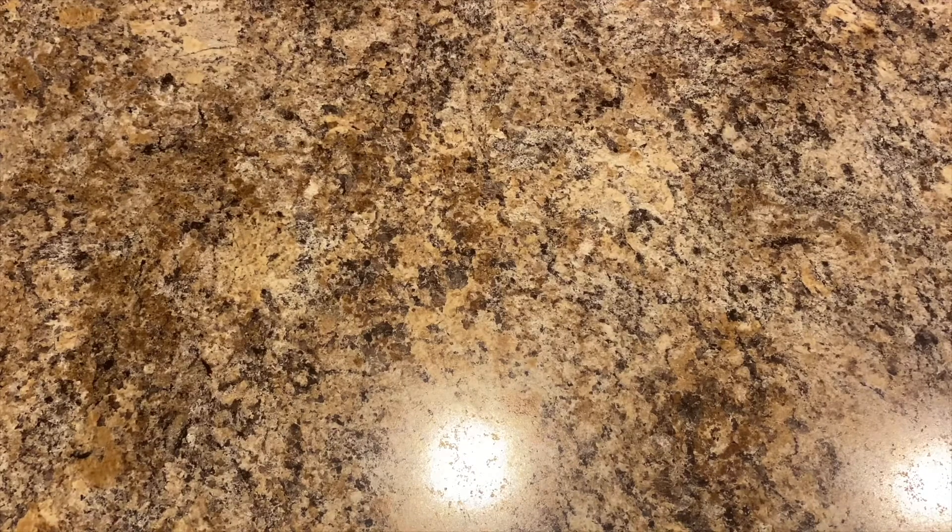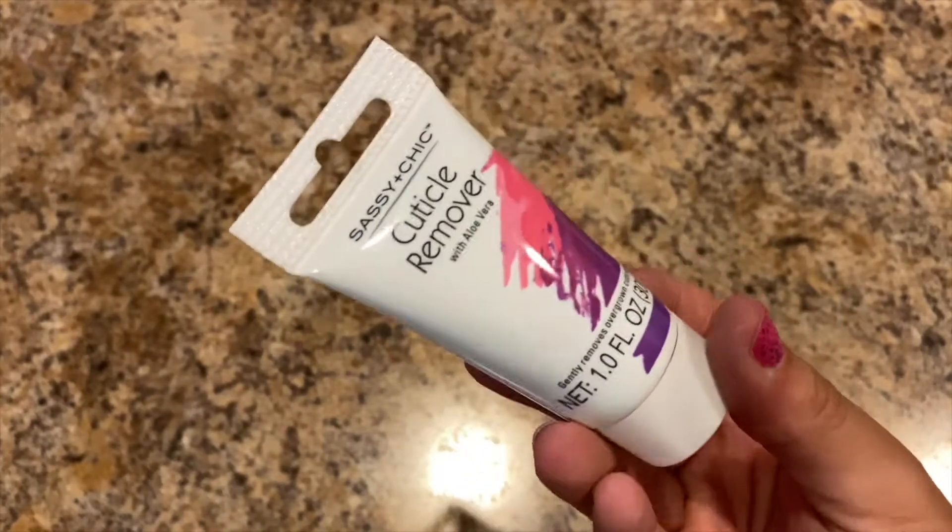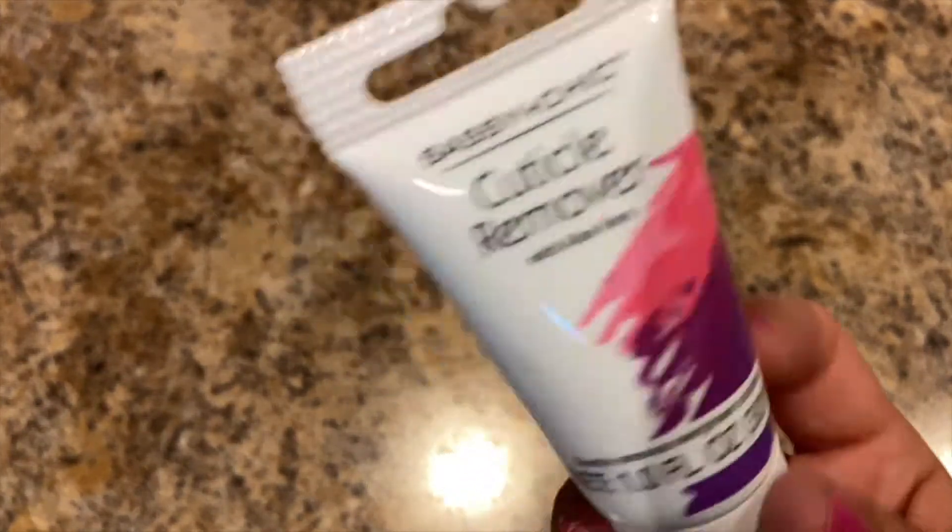Apparently I accidentally bought cuticle remover twice — I have two of them. I buy duplicates all the time — it's what happens when you forget what you purchased. Thank goodness I didn't double-buy the books; I was looking at Dollar Tree thinking I didn't have them, and lo and behold I do.